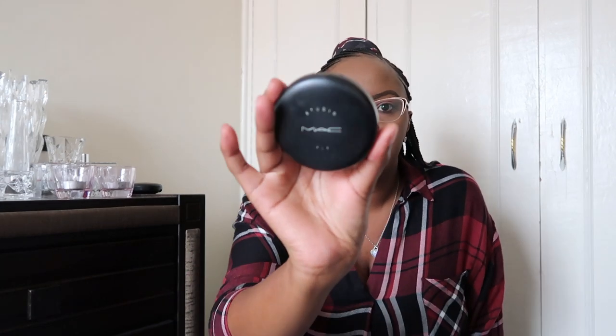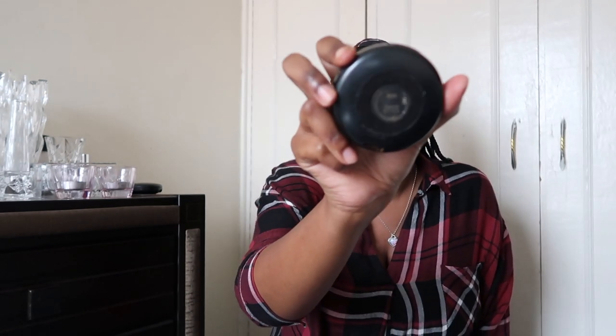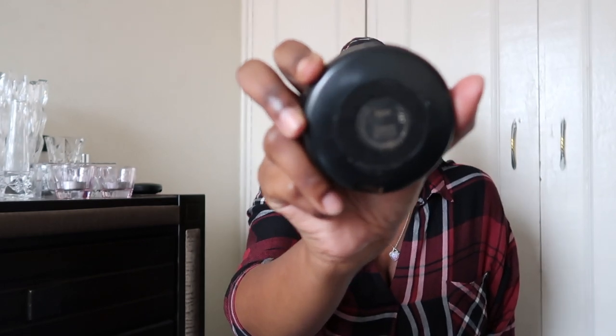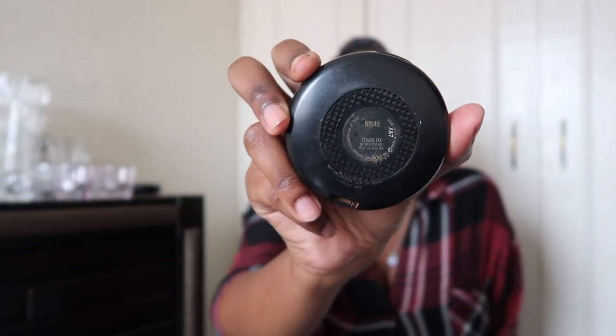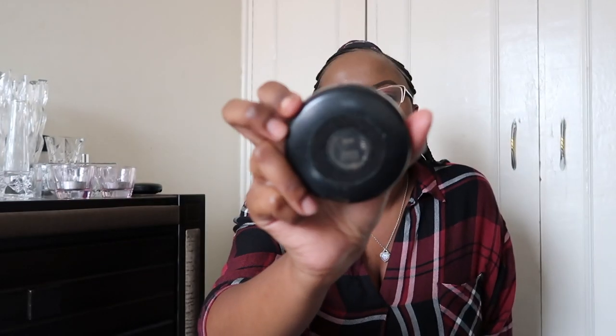I have this MAC Studio Fix powder — this one here — and it's in the shade NW45. I'm not sure whether you can see that, but there you go: NW45.